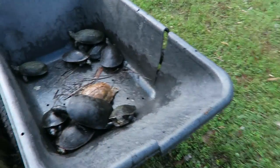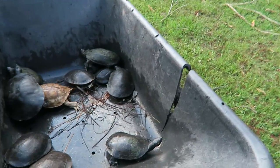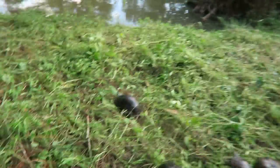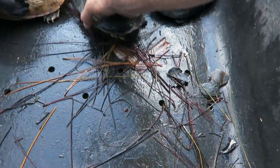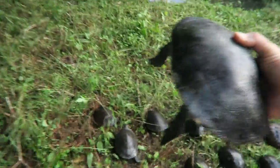Now let's go ahead and get the pink belly side necks — not quite as many. These guys can squirm a bit, so let's get these guys in and they'll find their way to the water. Two, three, four, five — and this big gal right here, there's six. All right, very cool.